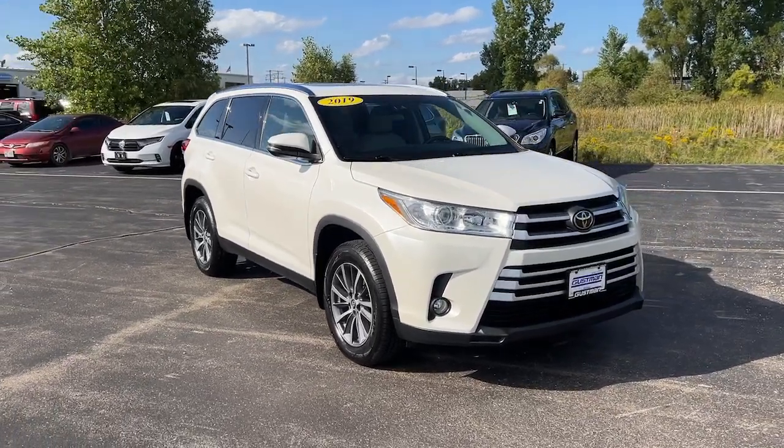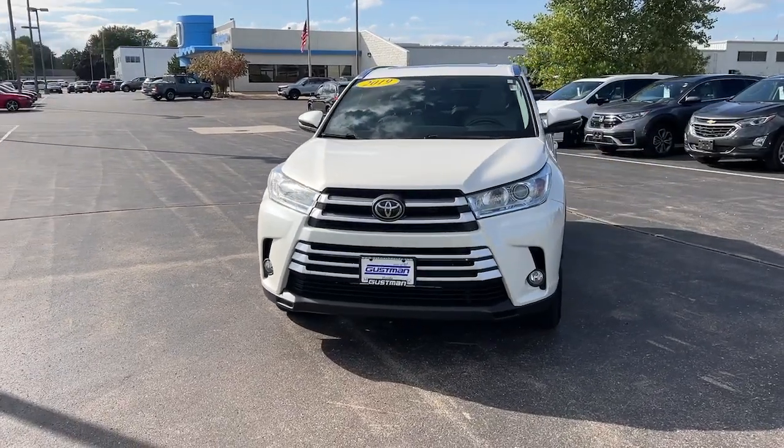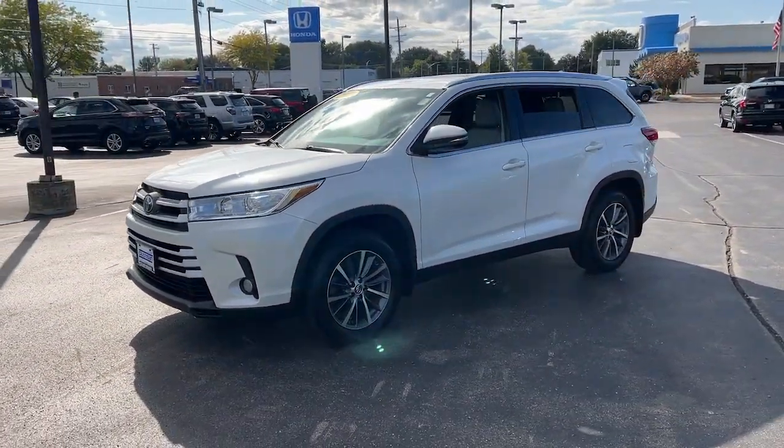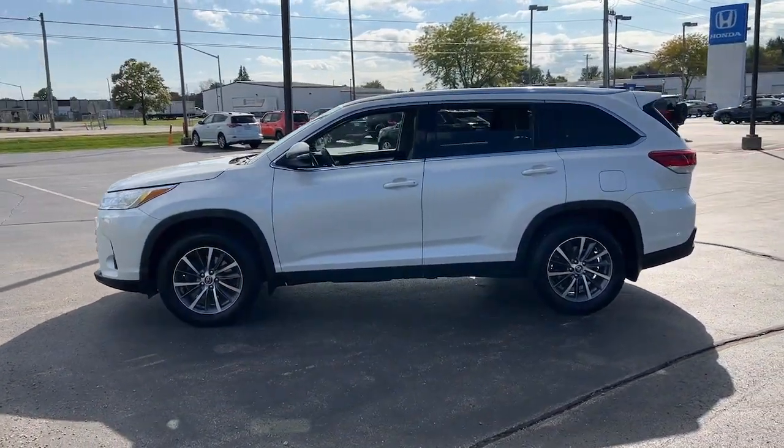Get into a car with value. 2019 Toyota Highlander. This vehicle is an outstanding buy with fewer than 90,000 miles on the odometer. This smooth-riding, solidly-built Highlander is ready to meet your family's needs.